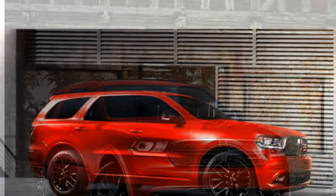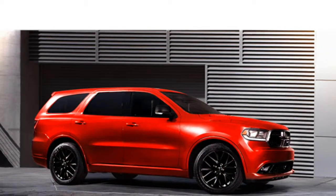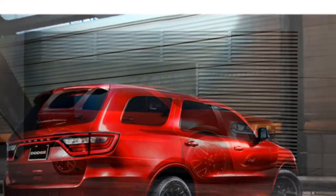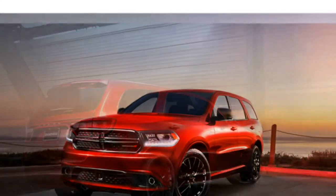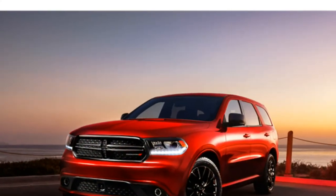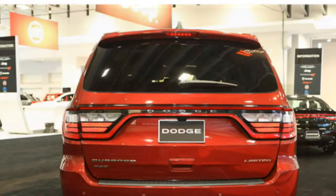Reviewers say the front seats are comfortable, but the second and third row seats get mixed reviews in terms of how much space they offer. Reviewers also write that the Durango's Uconnect infotainment system is very user-friendly.